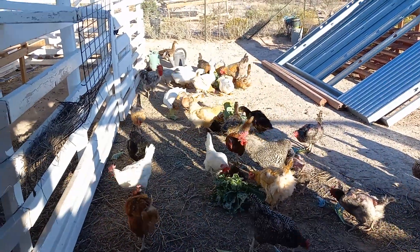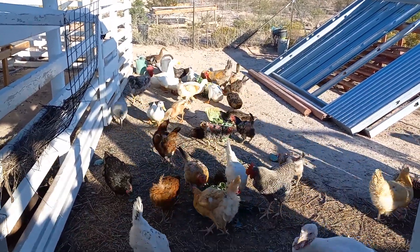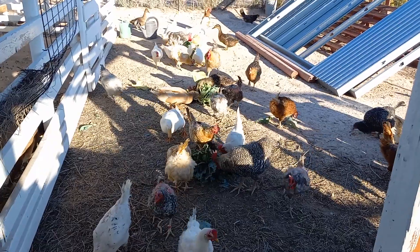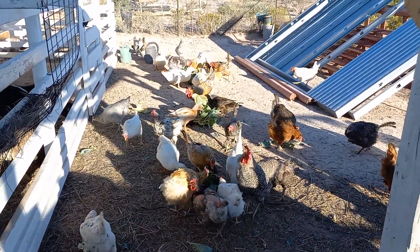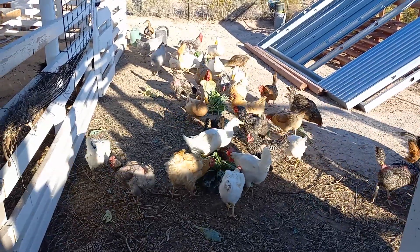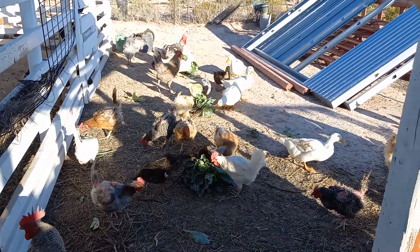Good morning everybody, here's a quick update of my healthy poultry. We have duck, we have turkey, we have all kinds of chicken — six or seven different breeds of chicken so far. We have big adult roosters and we have probably four or five youngsters, that are cockerels. One of them is probably an Easter Egger Rooster.